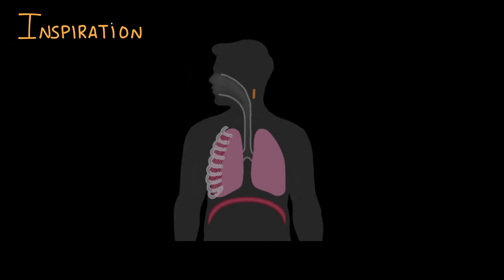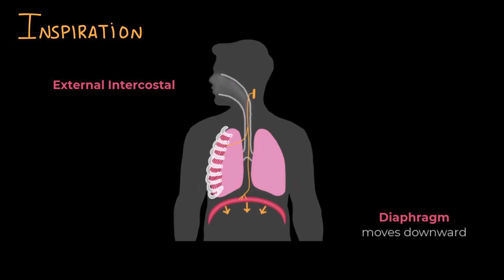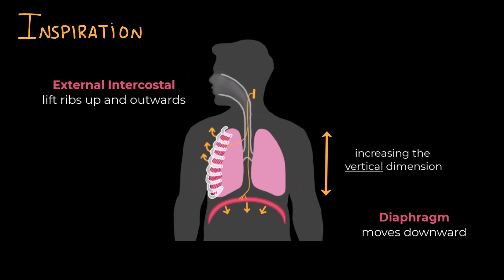What happens during inspiration? It all starts with our respiratory center, located in the brain stem. It sends signals to the inspiratory muscles, activating the diaphragm and external intercostal muscles. The diaphragm is a dome-shaped muscle located at the bottom of our chest, below the lungs. When the diaphragm contracts, it moves downward, increasing the vertical dimension of the thoracic cavity. The external intercostal muscles are located between the ribs and also contract, lifting the ribs up and outwards and increasing the anteroposterior dimension of the chest cavity.